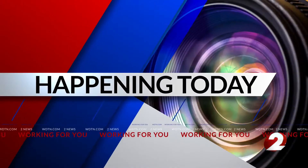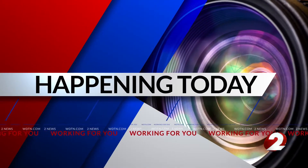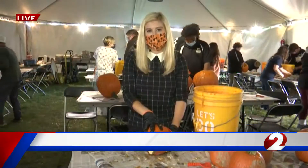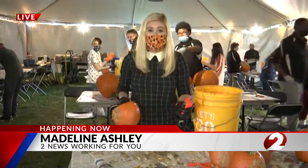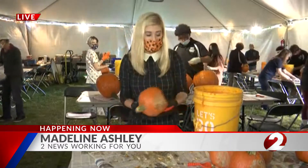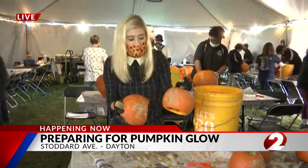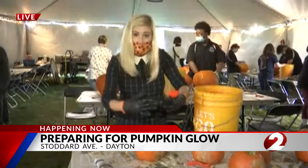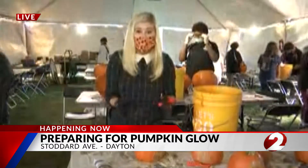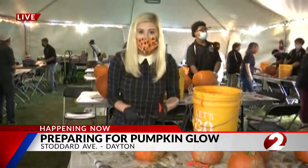Reporter Madeline Ashley joins us live. She's been hanging out with the event volunteers today to see how they are getting that perfect glow. Standing inside the tent where the magic is happening, one of the volunteers here said that these tiny little pumpkins are going to be part of a big serpent snake display. Volunteers are excited from cutting and gutting everything here today, getting ready to see that big glow.